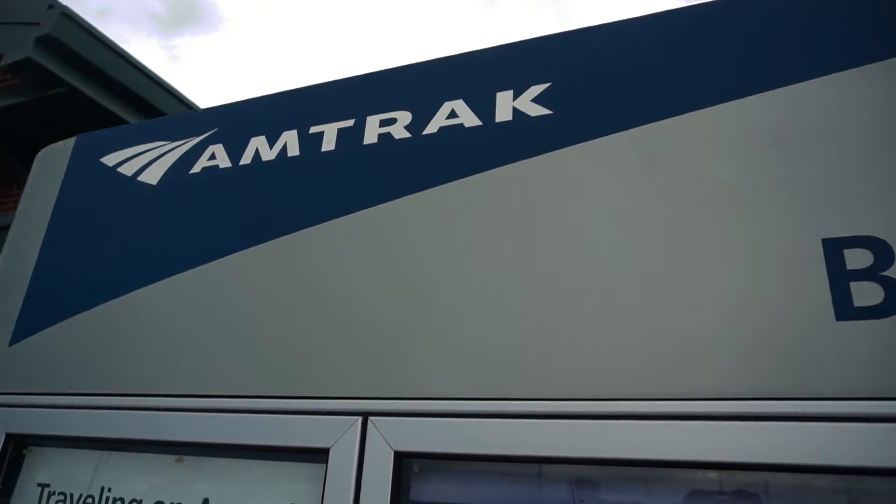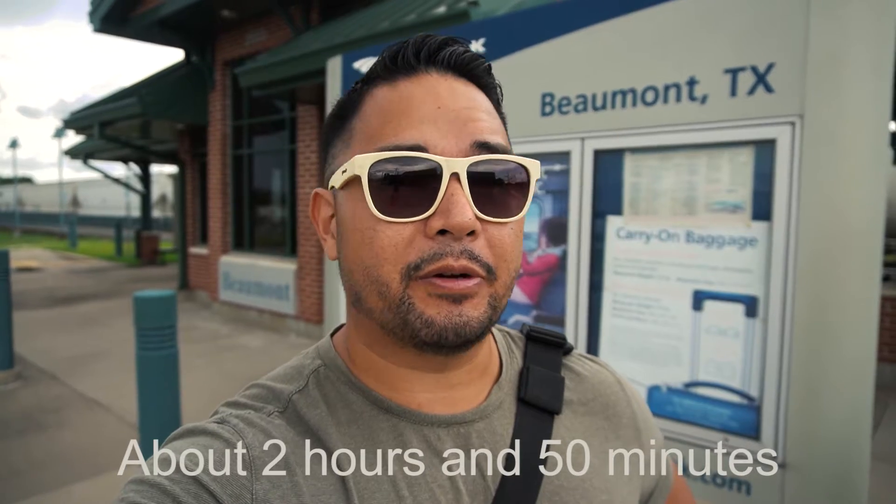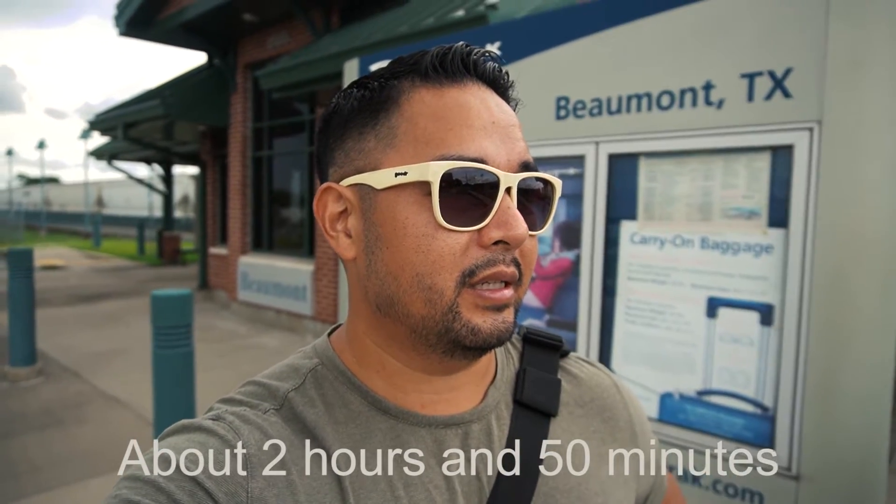Today we're heading to Houston via Amtrak — an experience we haven't had before. It's the first time taking the train ever. We've taken the subway and buses, but never a train. I'm going to show you how it is to take the Amtrak train to Houston. It's only about a three to four hour ride, and it looked fun from other YouTube videos, so I wanted to make my own.